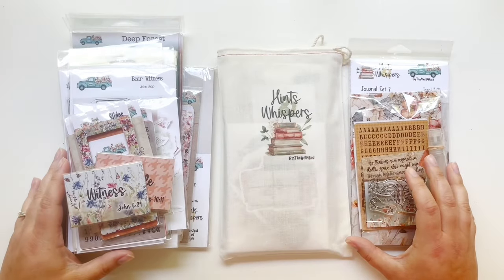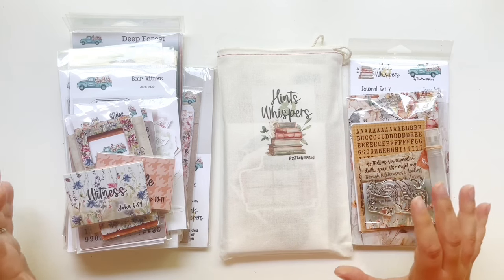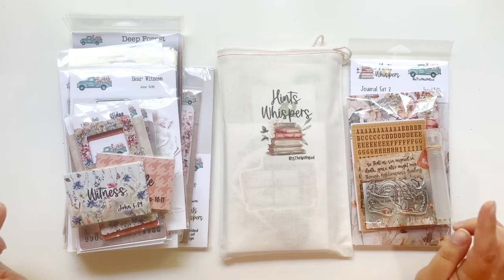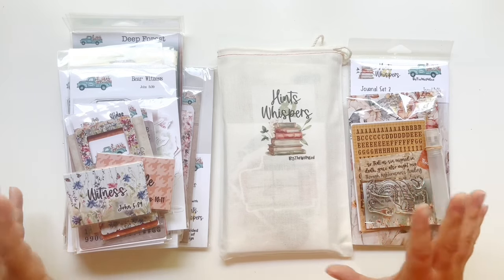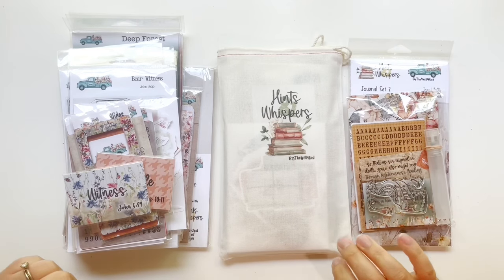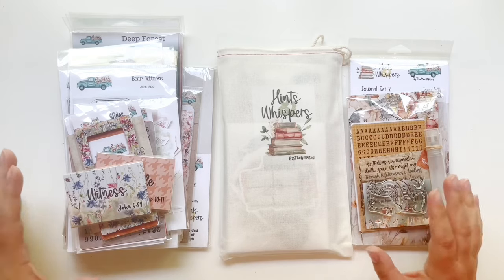Hello everyone, this is Taryn with Wonderfully Made Handcrafting and I have the newest kit from By the Well for God called Hints and Whispers. This is September 2023's kit and I can't wait to dive in and show you all this kit has to offer. There are so many beautiful things in this kit — it is absolutely stunning.